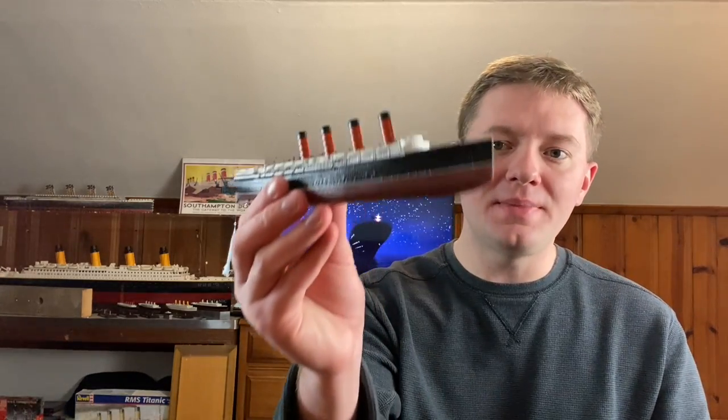Hey everybody, what's going on? This is Sam from Historic Travels, wishing all of you a good day. I hope you all are doing well and are having a fantastic week. In case you don't know, but you probably do since you clicked on this video, we are now about to start another complete timeline series about another famous ship on this channel. What ship are we going to be talking about? Well, we're going to be talking about the RMS Lusitania.